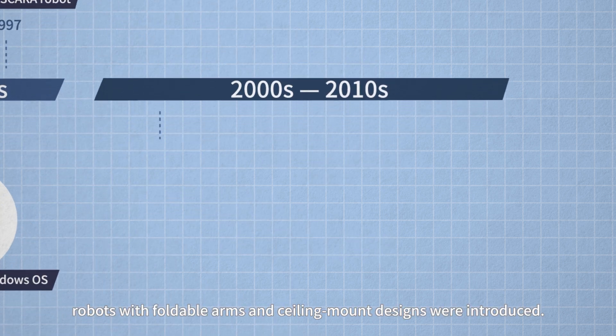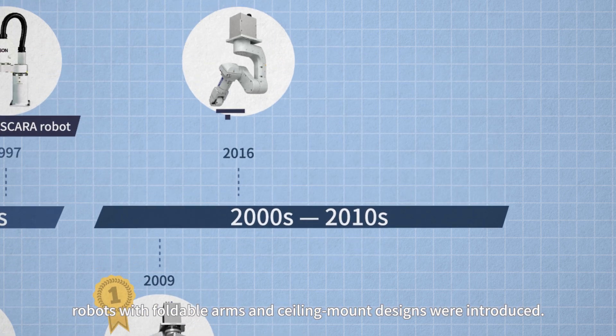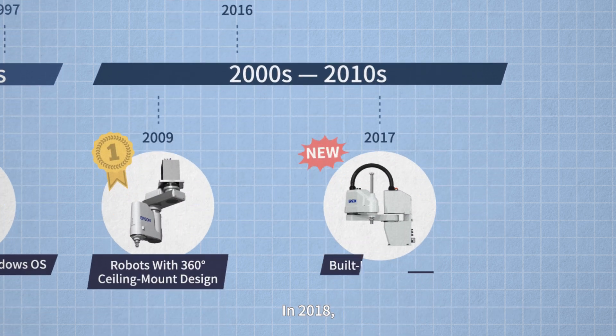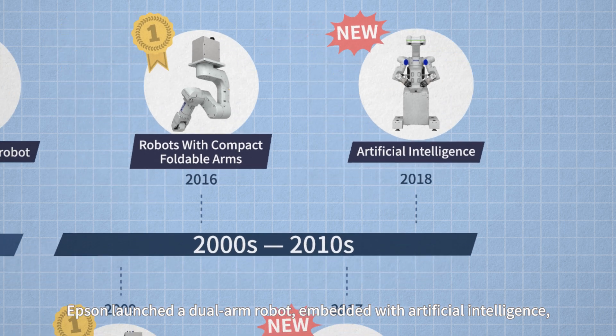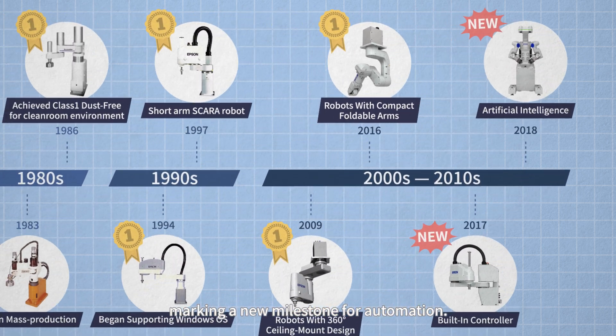Later on, robots with foldable arms and ceiling mount designs were introduced. In 2018, Epson launched a dual-arm robot embedded with artificial intelligence, marking a new milestone for automation.